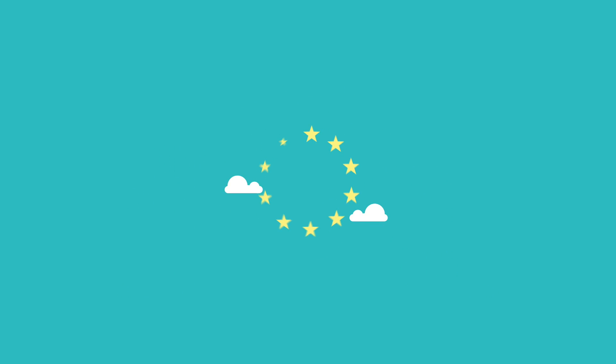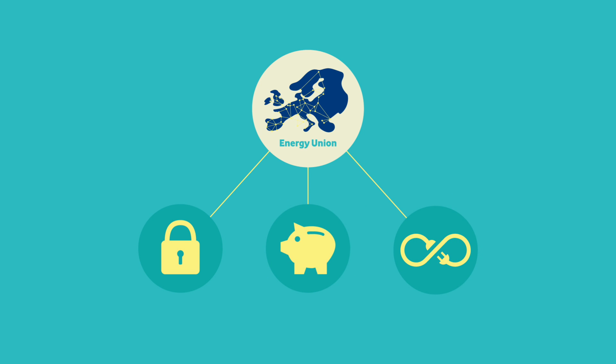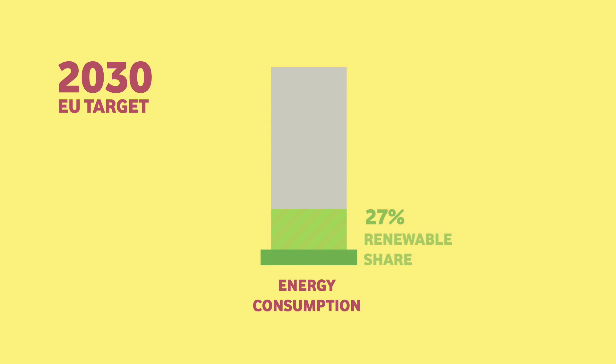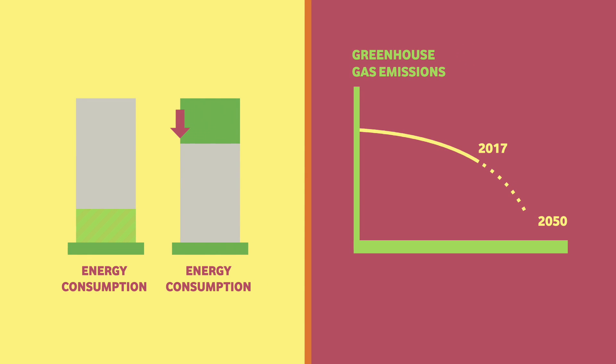The European Union wants to lead in the global fight against greenhouse gas emissions. Within the EU, we work together as an energy union, making energy more secure, affordable and sustainable. The EU target for 2030 is to have a 27% renewable share in energy consumption, an energy saving of 27% by improved efficiency, and a 40% cut in greenhouse gas emissions, leading to an 80% cut in 2050.